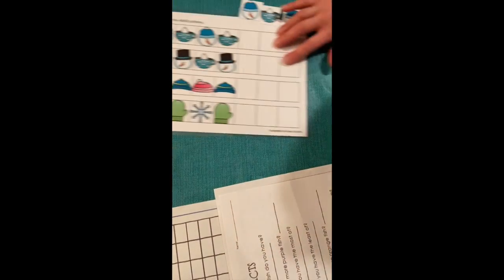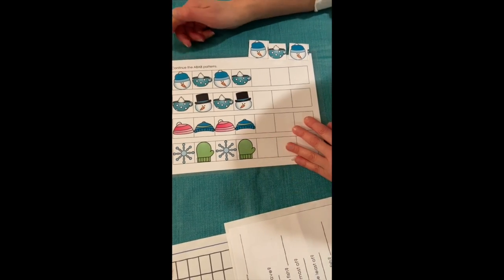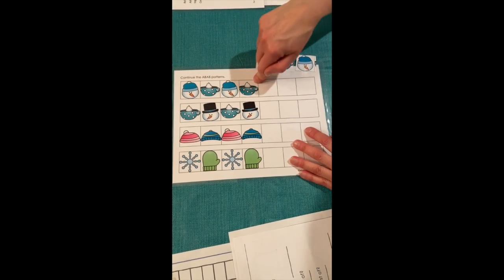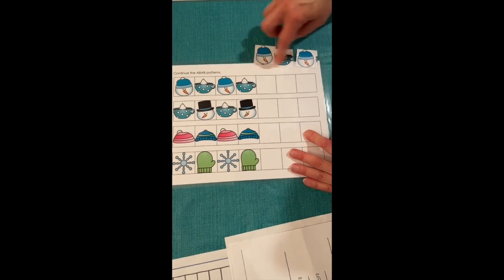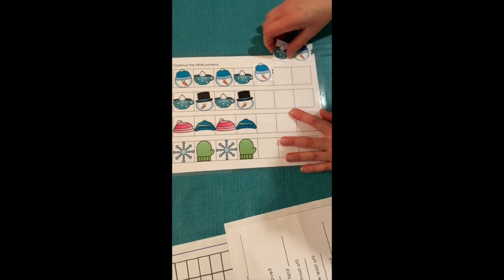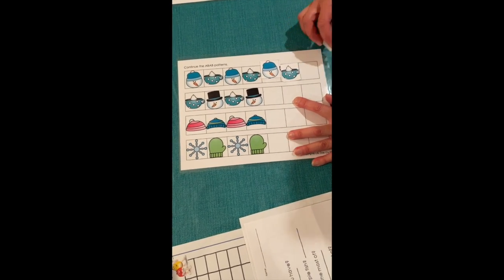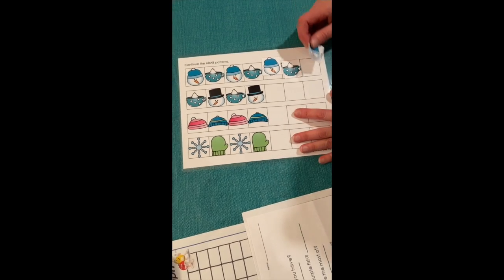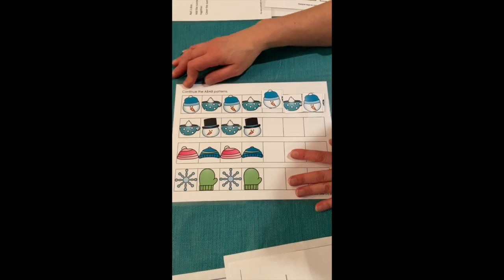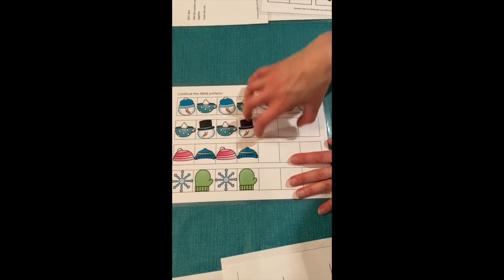Next is patterning. This is an AB pattern — you say the name of each item: snowman, hot chocolate, snowman, hot chocolate — and then the child tells you what comes next. They place the piece, then tell you what follows that, and finally identify the last piece. These come in a variety of patterns, from very easy to more difficult, and you just cut the pieces out and place them on the board.